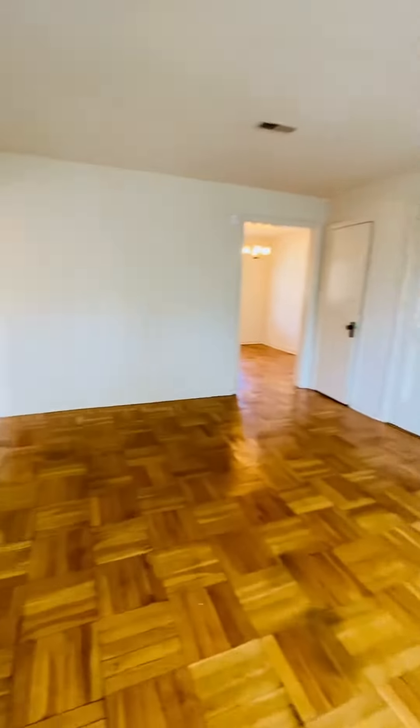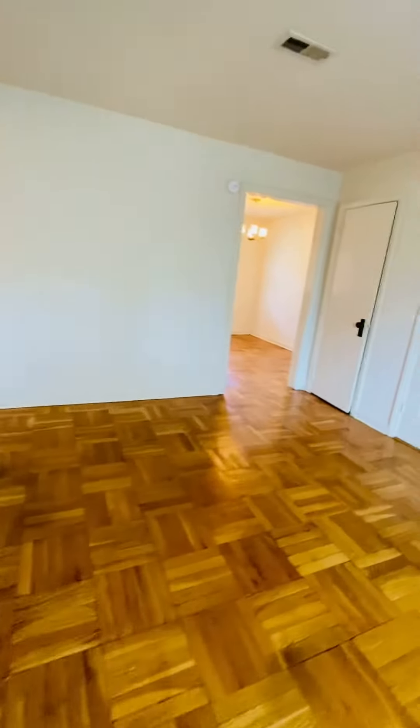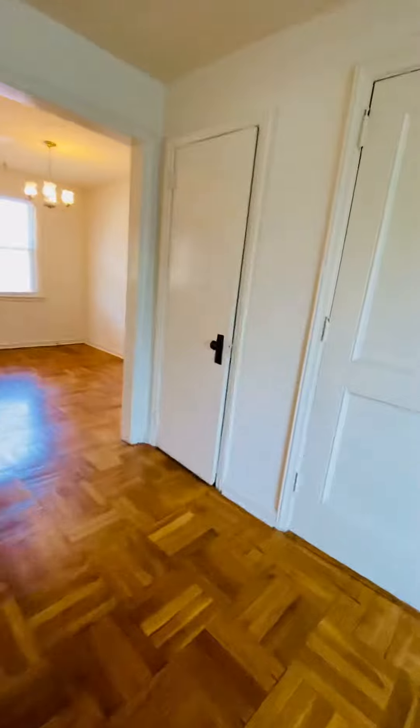This is the living room. This unit gets a lot of natural light. You have a good-sized storage unit here.